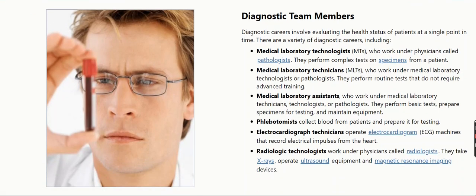Diagnostic team members. Diagnostic careers involve evaluating the health status of patients at a single point in time. There are a variety of diagnostic careers, including medical laboratory technologists, MTs, who work under physicians called pathologists. They perform complex tests on specimens from a patient.